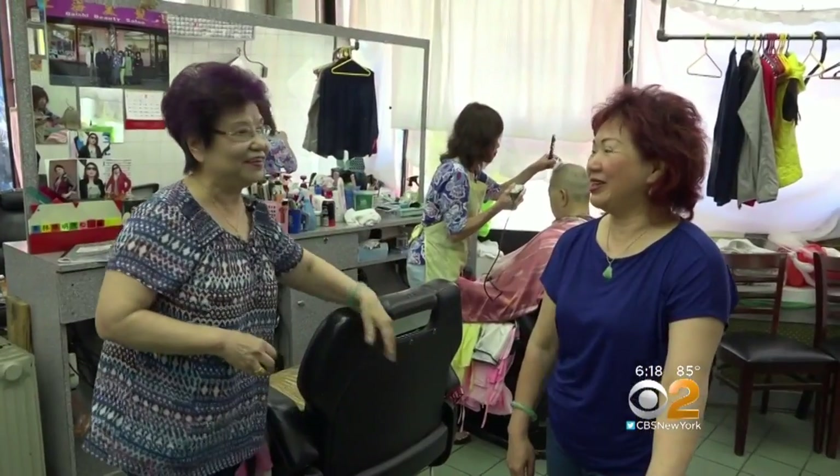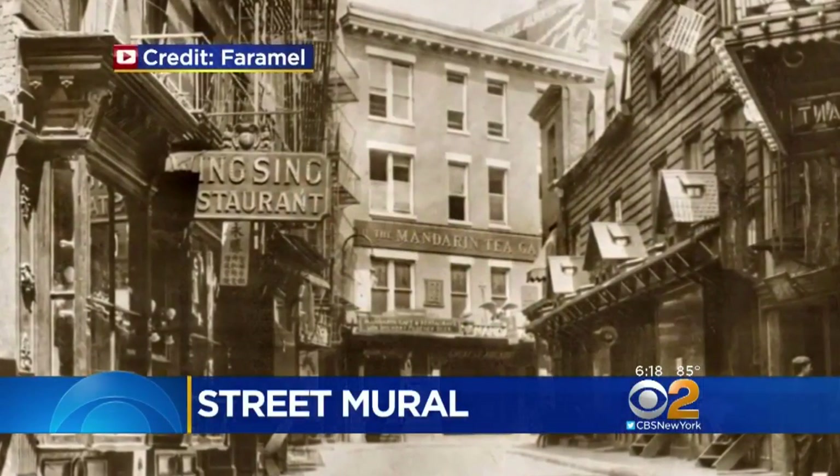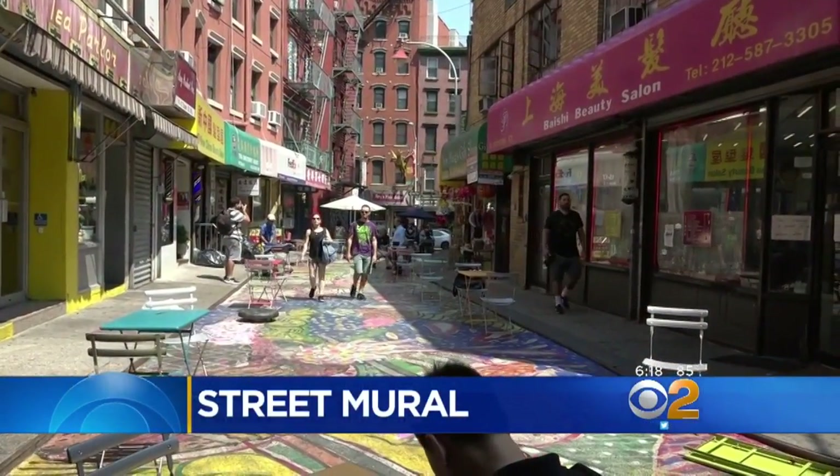This one is called Bloody Angle. That's what Doyer Street used to be nicknamed in the 1900s before she opened up her salon there 35 years ago. Much better now.